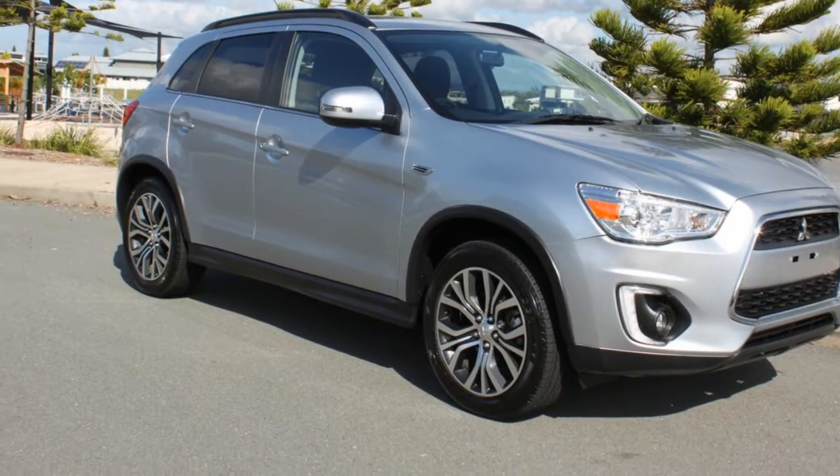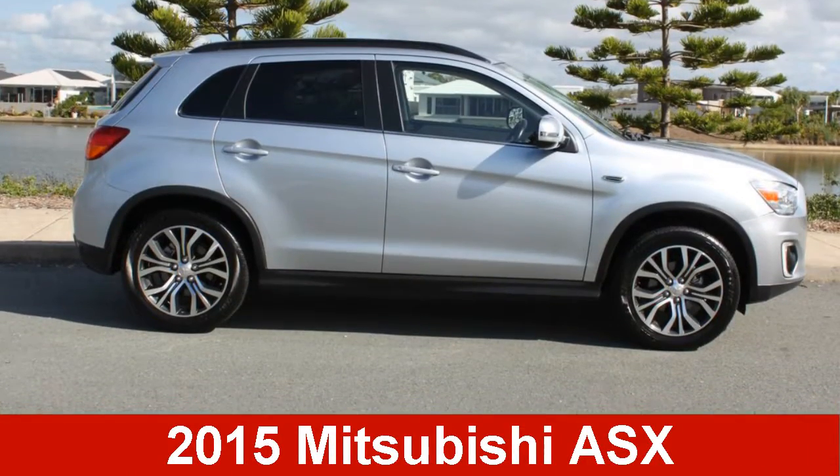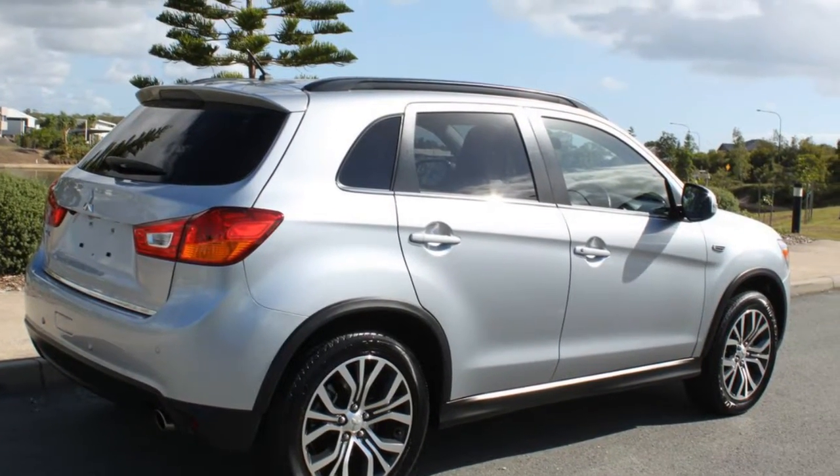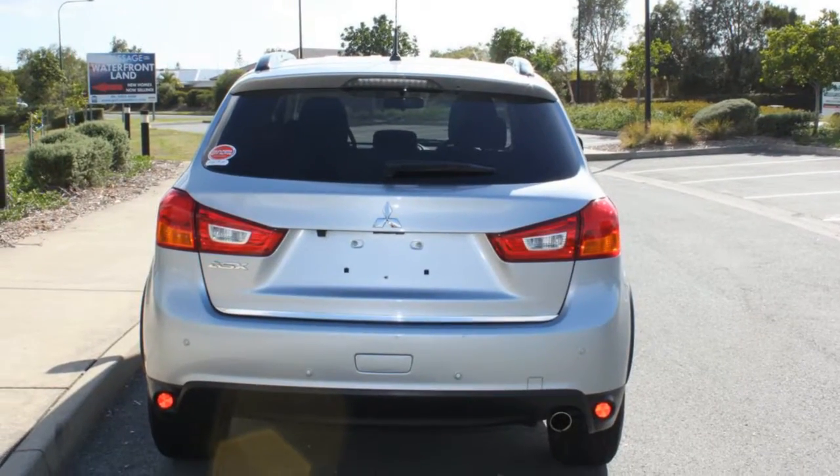Look no further than this 2015 Mitsubishi ASX. This ASX has an efficient 2.0-litre engine and a smooth shifting automatic transmission.